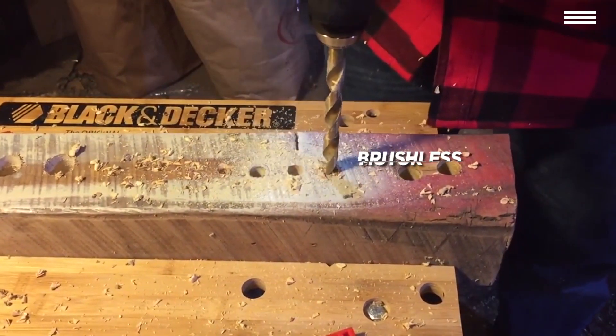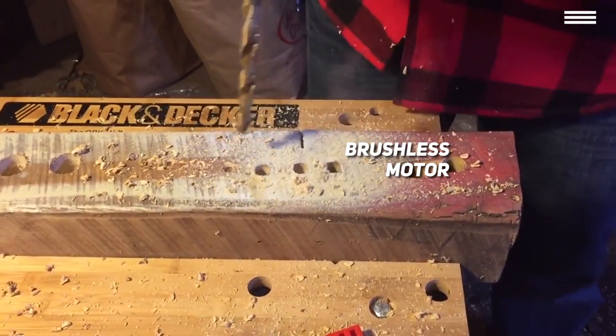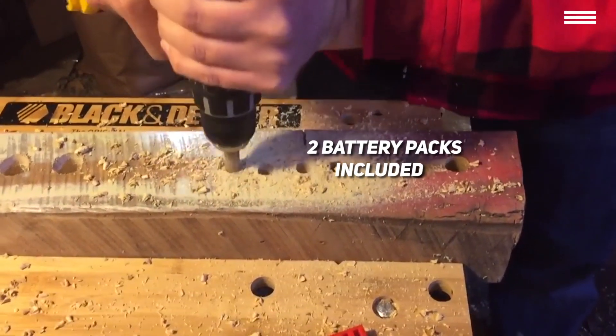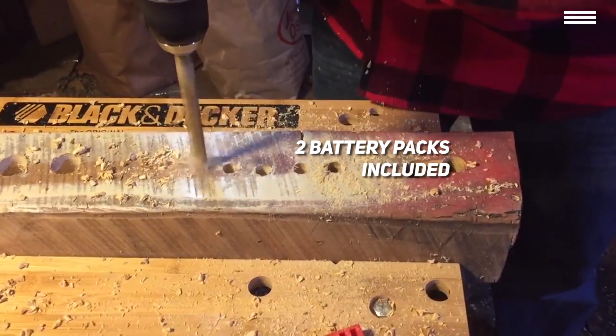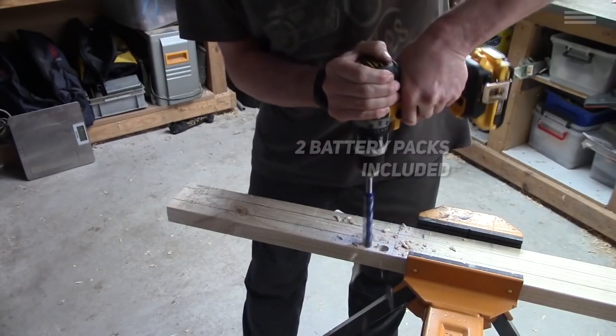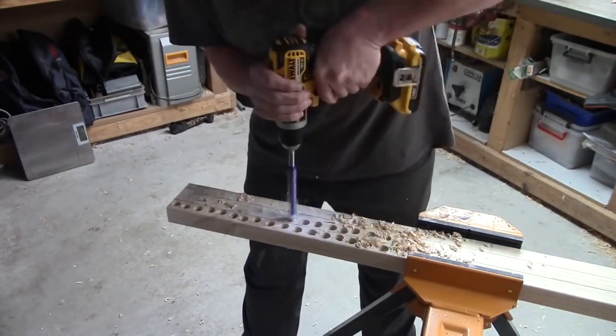Because this Dewalt drill uses a brushless motor, it's going to last you much longer than a regular drill would. The drill comes with two 2AH lithium-ion battery packs, as well as a 20-volt charger, so you'll be able to charge one pack while you're using the other. The drill handle is designed to simply click into the battery pack, so you won't have to open any compartments in the middle of a project.